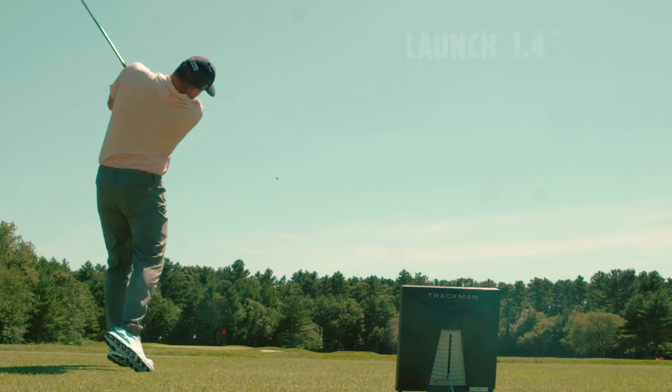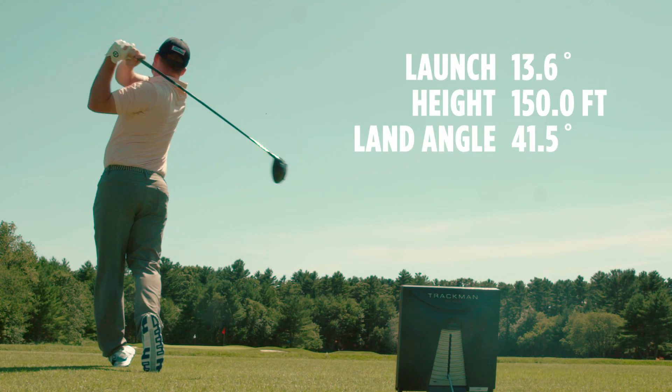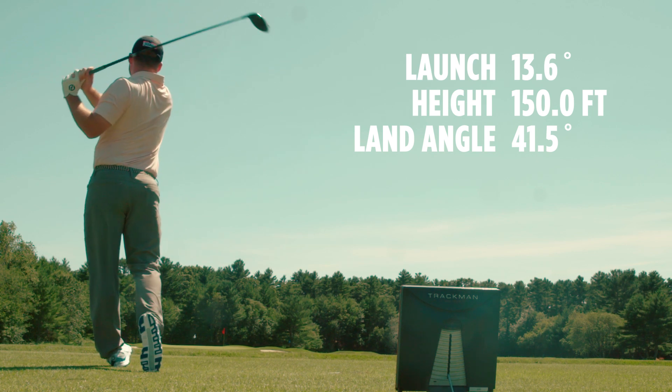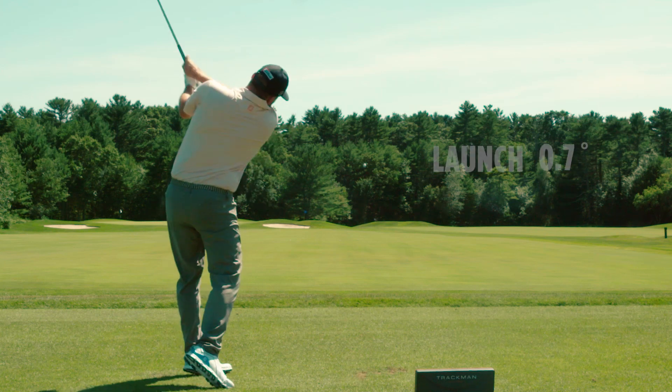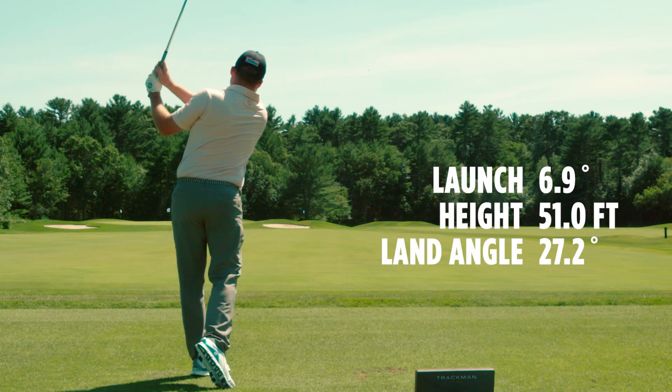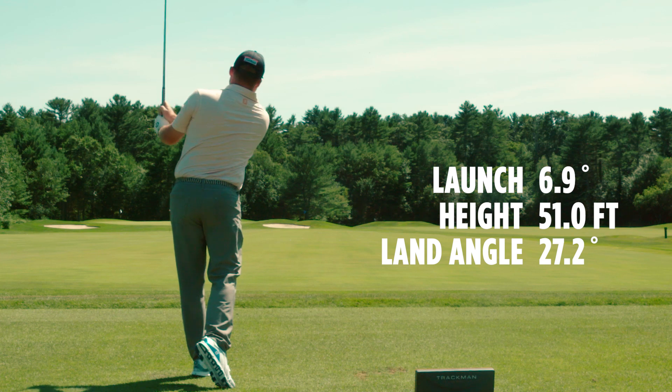For instance, for a PGA Tour player, if they hit a stock driver shot into a 20 mile an hour wind, they can lose up to 50 yards of distance. In contrast, if they hit a stinger shot and keep it below the wind, they can almost regain all of that distance — if not get more distance — just by keeping it under the wind and taking advantage of that extra roll.